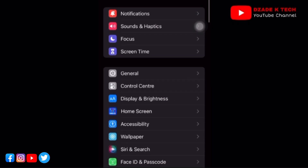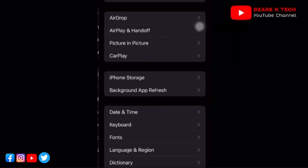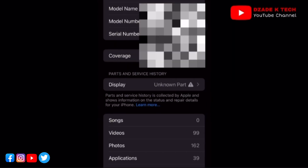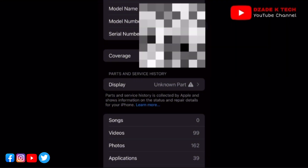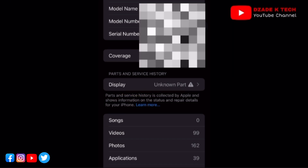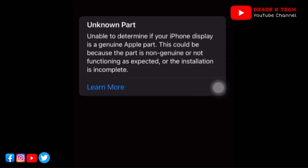Moving straight to checking how genuine your iPhone display is: go to Settings, scroll down and tap on General, then go to About. Below the coverage information you'll see an area written 'Parts and Service History.' Below that you can see 'Display,' and there is an 'Unknown Part' label with a caution sign.